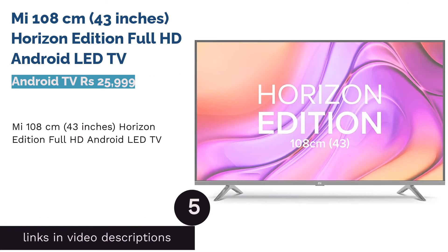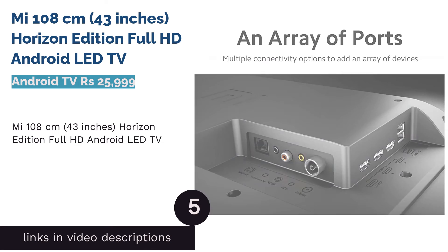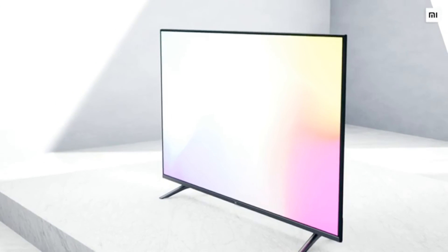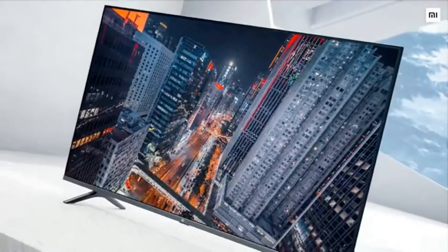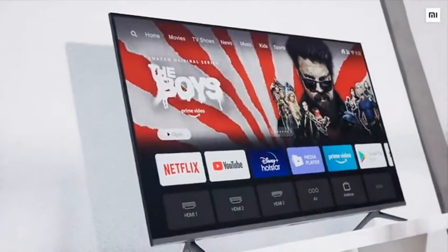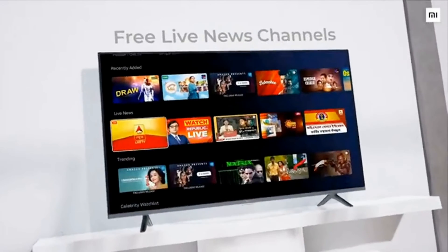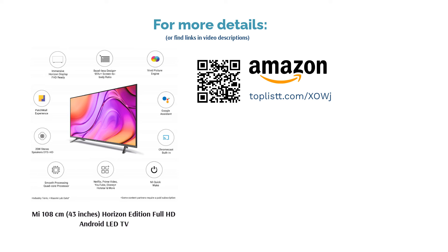The next product in our list is Mi 108 cm, 43 inches, Horizon Edition Full HD Android LED TV. Get this Mi TV that comes in a 108 cm dimension and is available in black color. This Android TV supports internet services like Netflix, Amazon Prime, Z5, Google Play Music, Sony Live, Hotstar, and many more. The offered Mi Android TV has a refresh rate of 60Hz and is available with 3 HDMI ports and 3 USB ports. Available with a display LED panel, this Android TV comes with a DTS-HD sound system and supports Google Assistant.